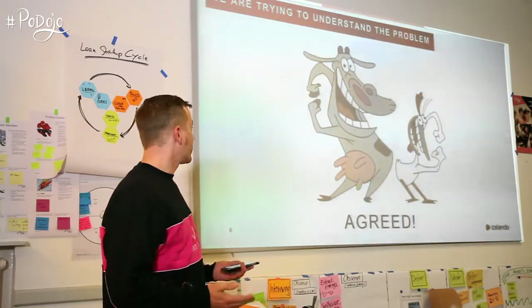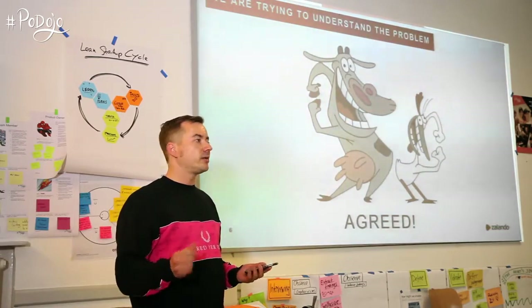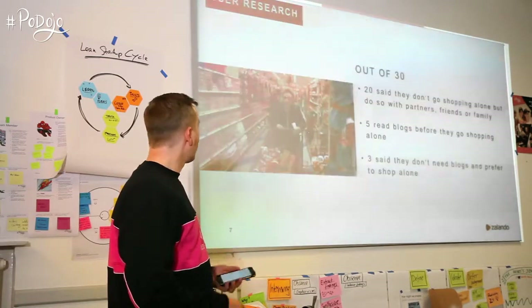We're trying to understand the problem — that's something that in the product development world everyone has agreed on, so that you can go further with it.